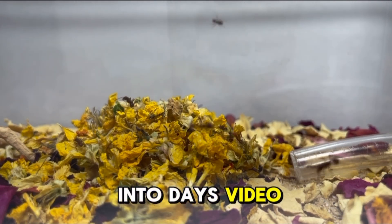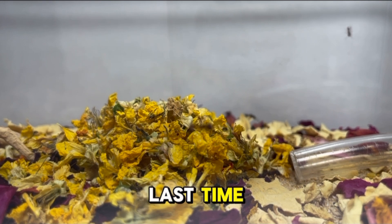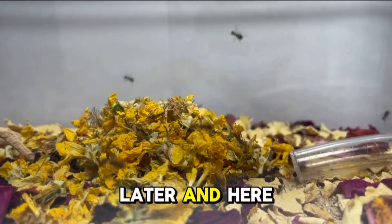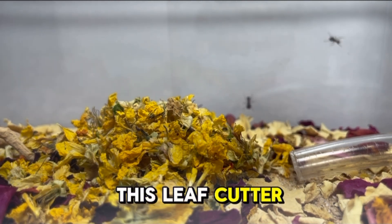Welcome back guys. In today's video I'm going to be giving you all an update on the leafcutter ant colony. Last time I featured them was when I first got them, just a few days later, and here is an update after over a month of owning this leafcutter ant colony.